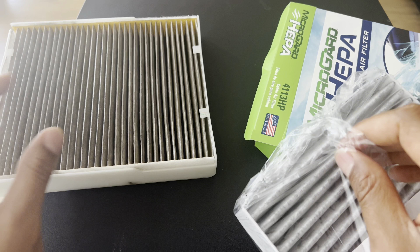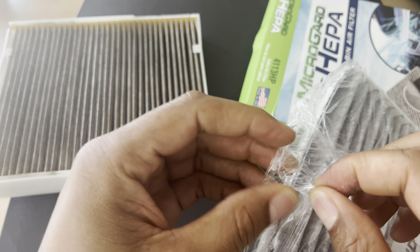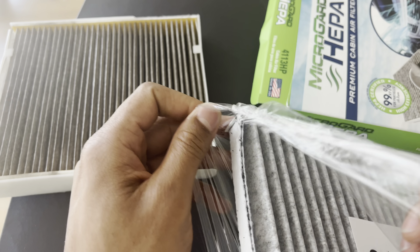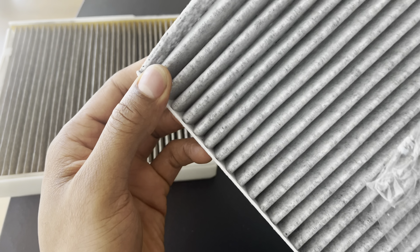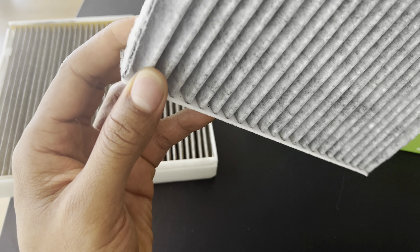of the cabin. Regularly replacing or cleaning the cabin air filter can help eliminate or reduce any potential smells. Four: can a cabin air filter cause noise? Generally, a cabin air filter should not cause any noise in your